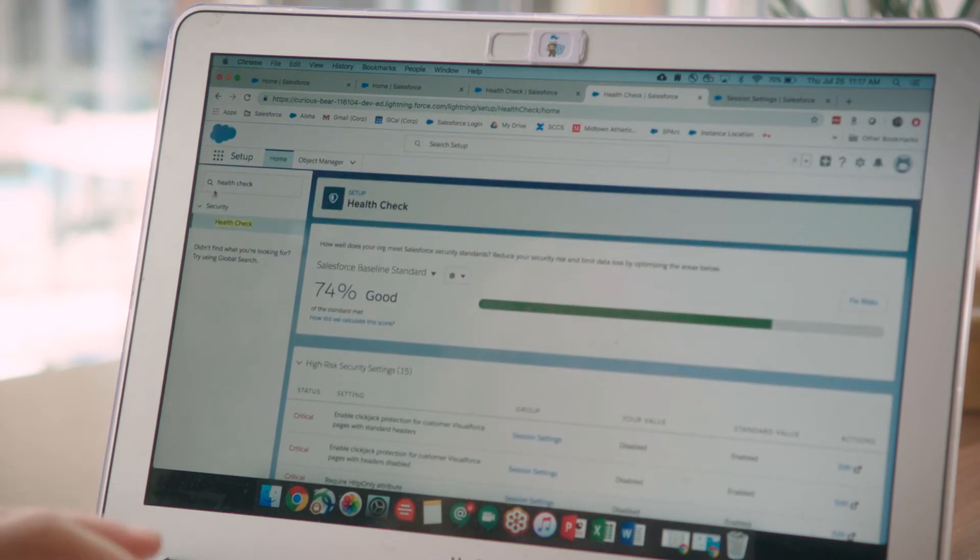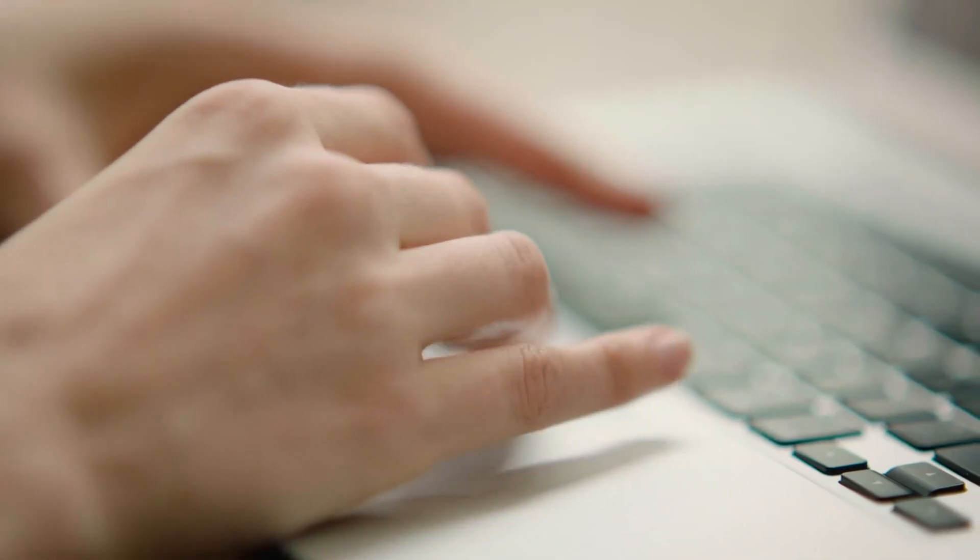Some of the things that we've provided for our customers as features and functionality out of the box is something called the Security Health Check tool. It's a really powerful tool that allows you to quickly measure how your application, how your org is doing in terms of configurations.